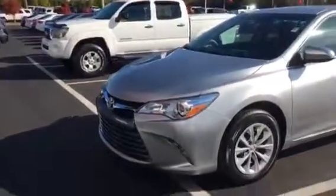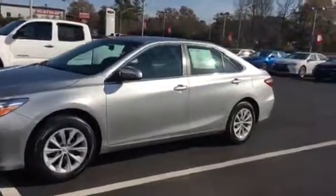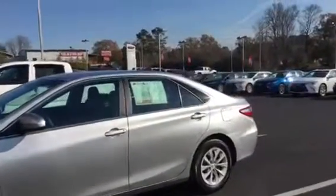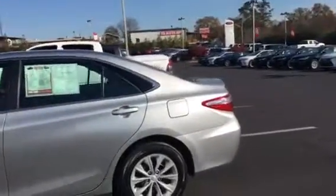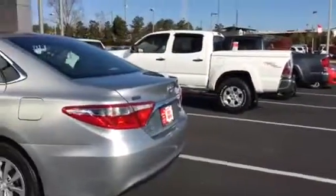It's an LE, 2015, silver. Good tires all the way around. Got 34,000 miles on it. The car is in great shape. It has a good view from the side and the back.